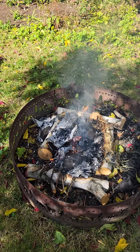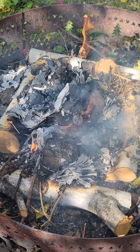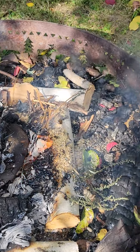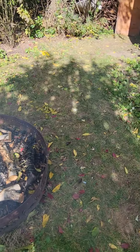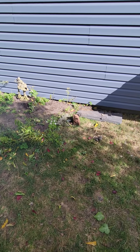Hello, Reluctant Homesteader here. I'm up to a couple things this afternoon. One is I'm having a little fire and I'm burning the spirit doll that I made last weekend. The other thing I'm doing is cleaning and clearing my altar space.